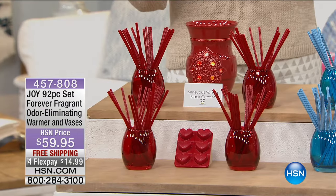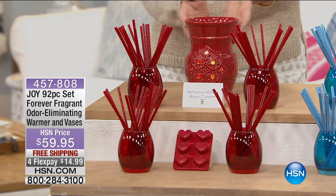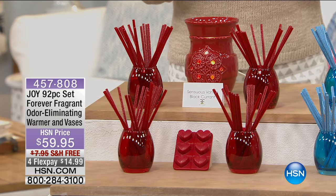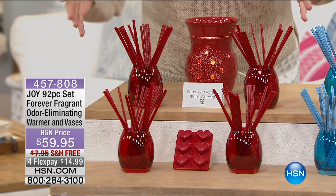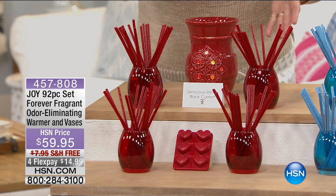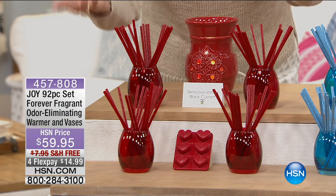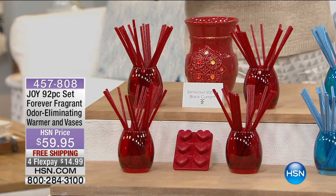Let's talk about what fragrances we have. We'll start here with the beautiful Sensuous Vanilla Black Currant — this is a really deep garnet and the scent is absolutely delicious. You're getting six of the wax melts and 80 of the Forever Fragrance sticks, all in the same beautiful color and fragrance, and all with the same capability of odor elimination. That's what changes the entire system so that you don't have to worry about masking anything — you're actually absorbing unpleasant odors.